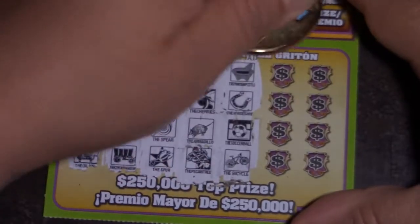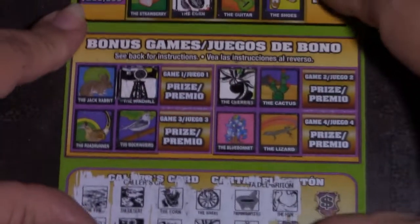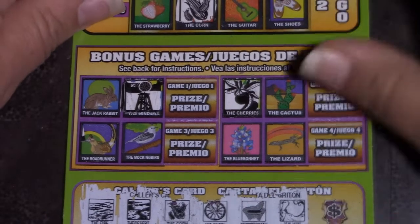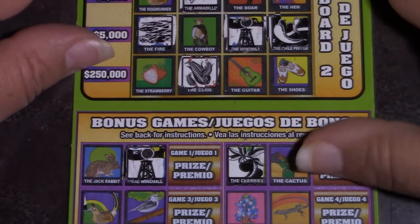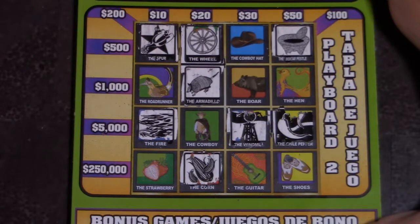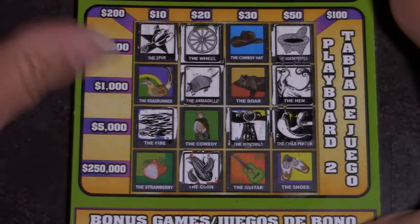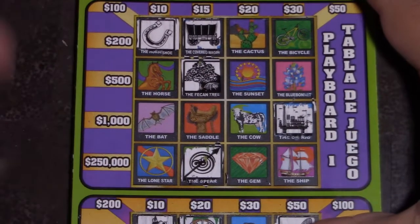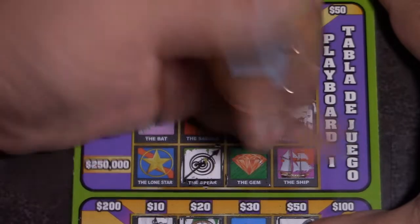We have a soccer ball, bicycle, and a hen. Soccer ball, bicycle, and hen — oh that's road runner, sorry about that, not that one. We have soccer ball, bicycle, and hen. We have a hen up here. Soccer ball, bicycle, and hen — bicycle up here. Awesome!